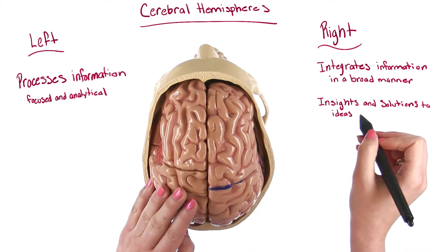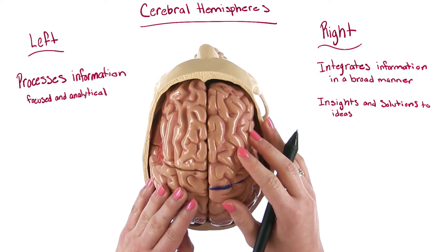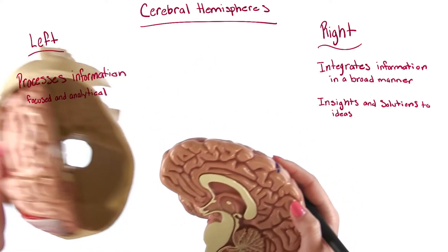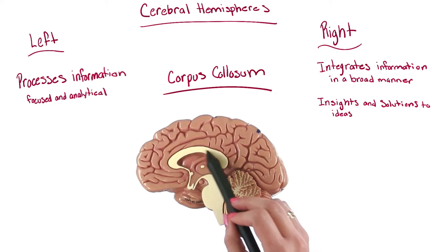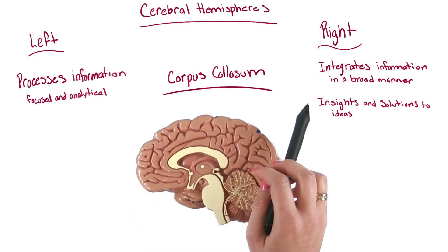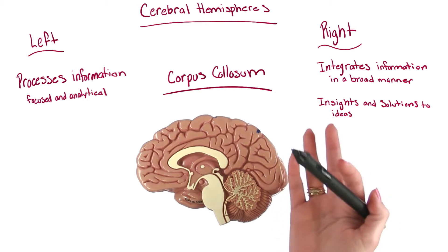Insights and solutions to ideas are more likely to occur in the right hemisphere. However, the hemispheres do not operate independently. Let's look inside so I can show you why this is. Here we have the corpus callosum — a thick band of fibers that connects the two hemispheres, allowing for extensive communication between them. This is really important for things such as logical thinking and even creativity.